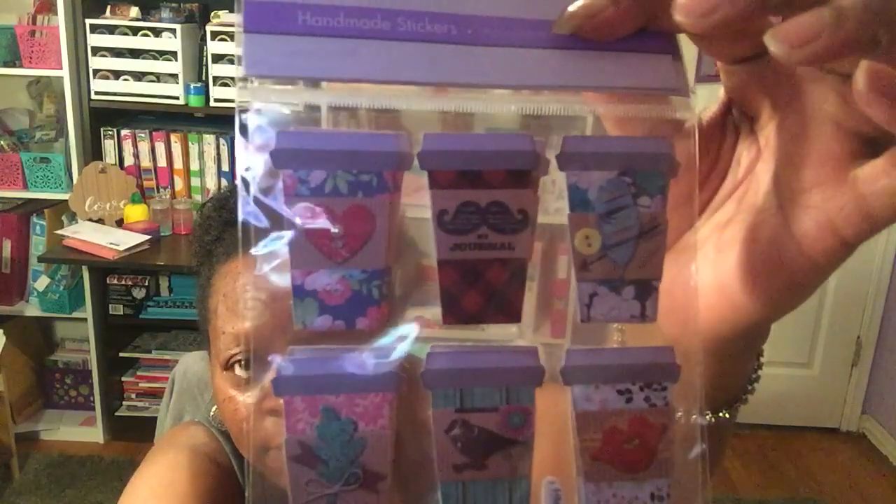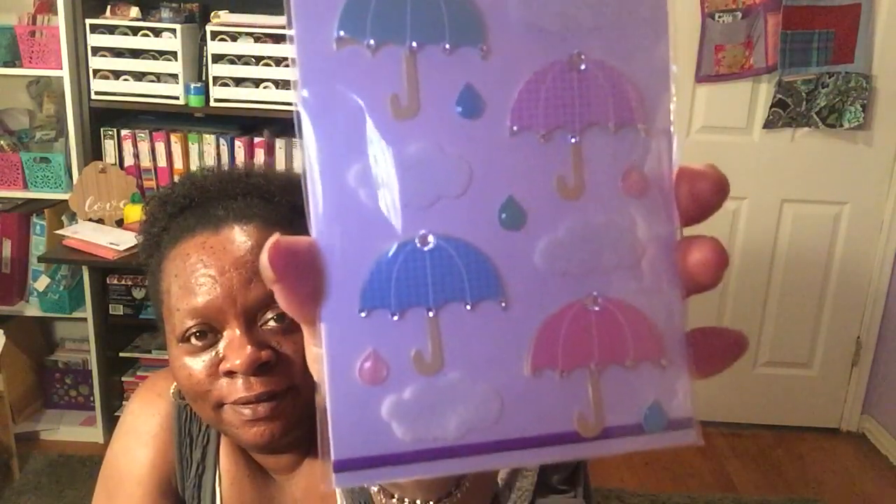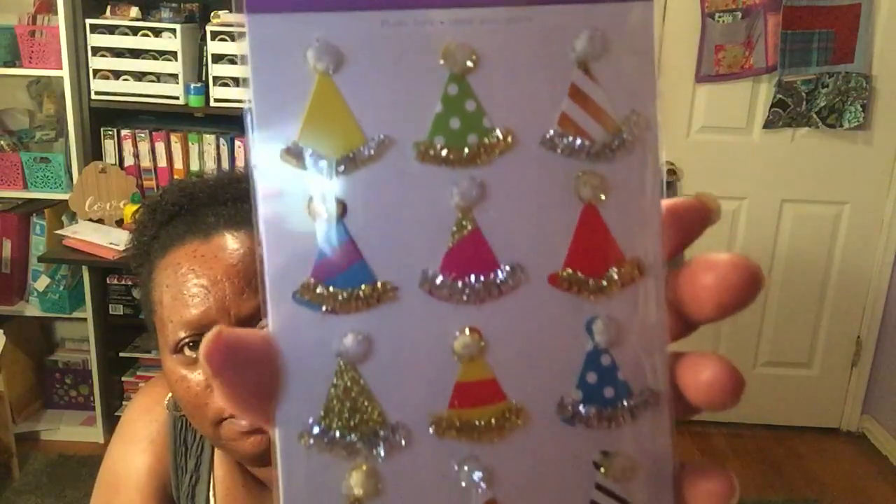I also got two packs of these coffee cup stickers — one is for friend mail. They're really cute with a mustache and a bird on them. Then I got the umbrella with a cloud and raindrops — it's like a puffy sticker, really cute. The last one is birthday hats with little palms and pipe cleaner trim at the bottom. That is my Dollar Tree haul.